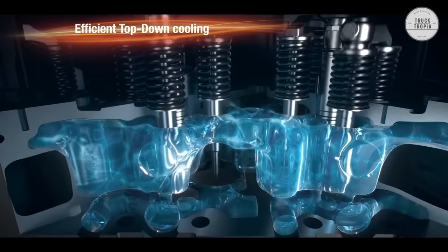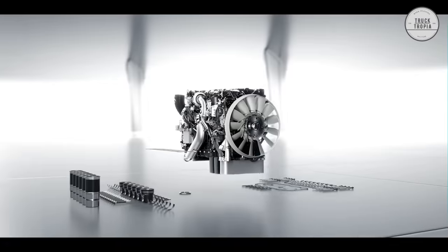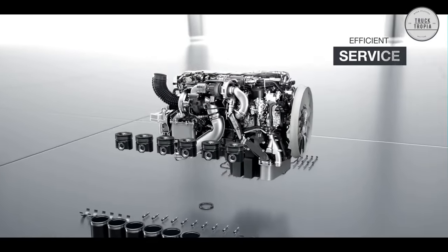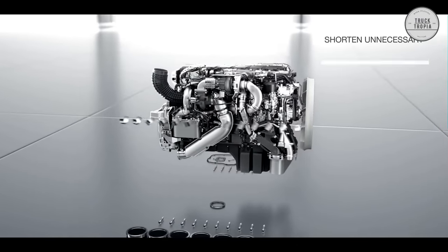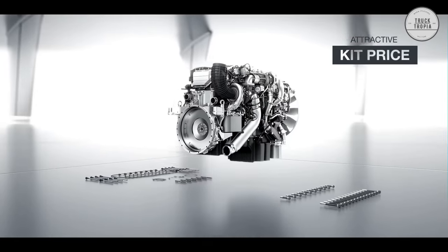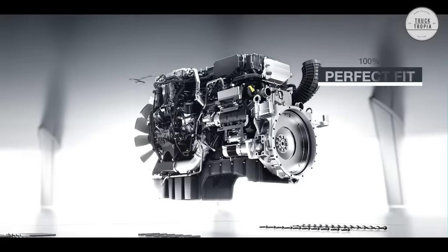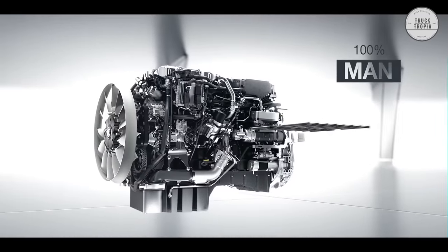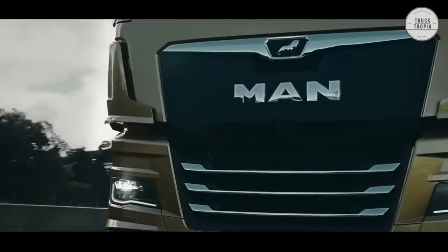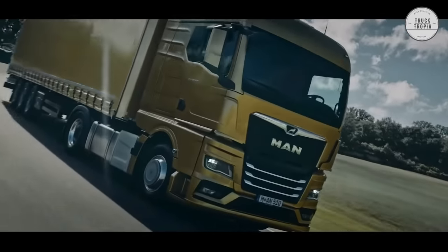MAN TGX D38 vehicles are designed for maximum reliability and low service costs. They also enable considerably higher payloads thanks to their particularly lightweight design, with an engine dry weight of only 1,345 kilograms. When you're in a workshop, you can't make money, so as little downtime as possible is an important factor. That's why MAN's D38 runs a full 140,000 kilometers on a service, so you don't have to visit the workshop constantly.